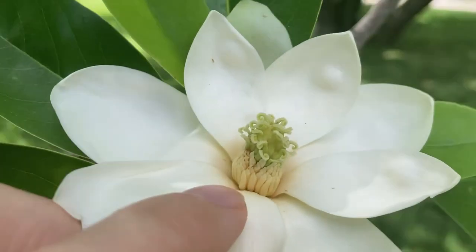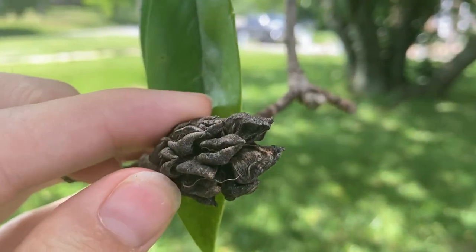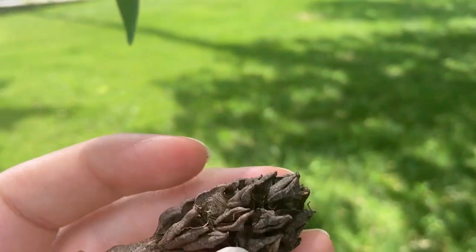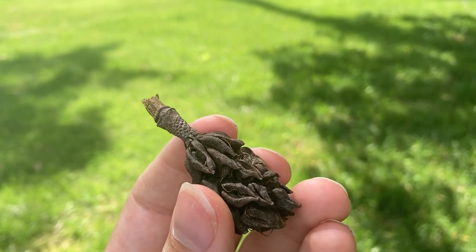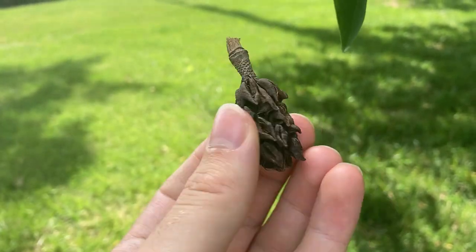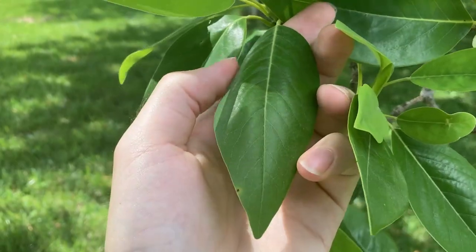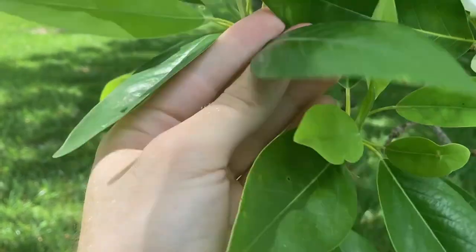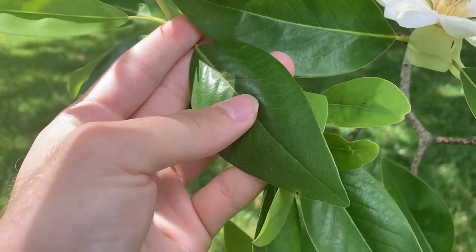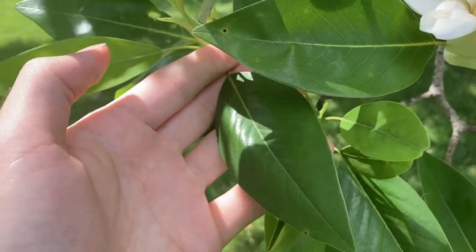If we take a look at the fruits they produce — here is a fruit from last year — they form these cone-like aggregates. There aren't any fruits left inside this cone-like structure, but it's neat seeing the little husk left over. Also, sweet bay magnolia has really shiny leaves that are semi-evergreen, meaning they'll hold on to their leaves for a really long time, look green throughout much of winter, and will only drop them for a very short period before growing them back pretty quickly.